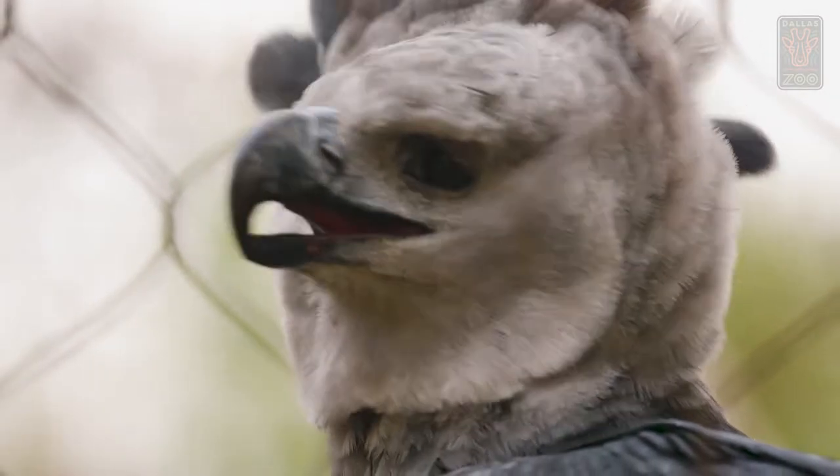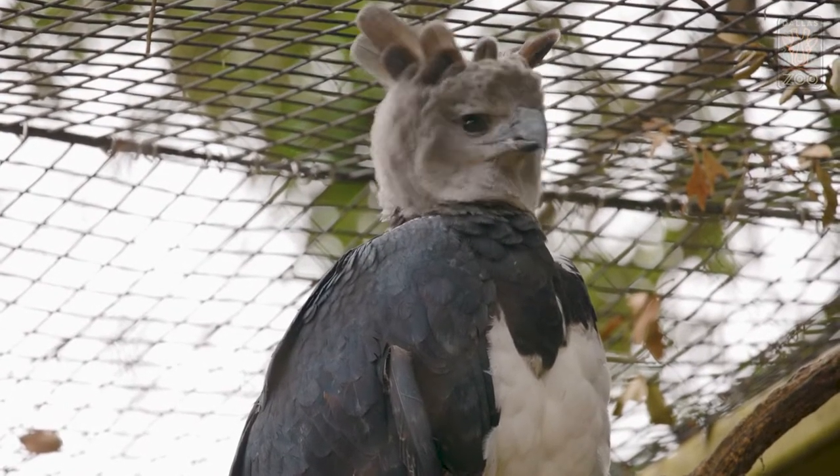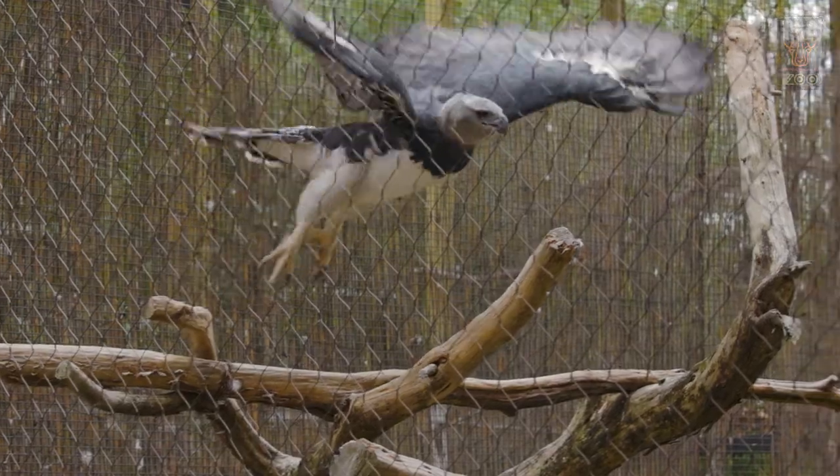The harpy eagle species is actually one of the top three largest eagle species out there. That rates right up there with the Philippine eagle and the Stellar Sea eagle. Some can have longer wingspans and individuals can be a little bit bigger or smaller, but they're all grouped together as the top three largest.